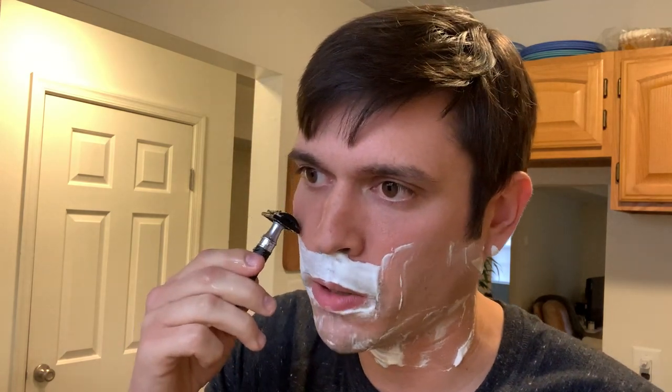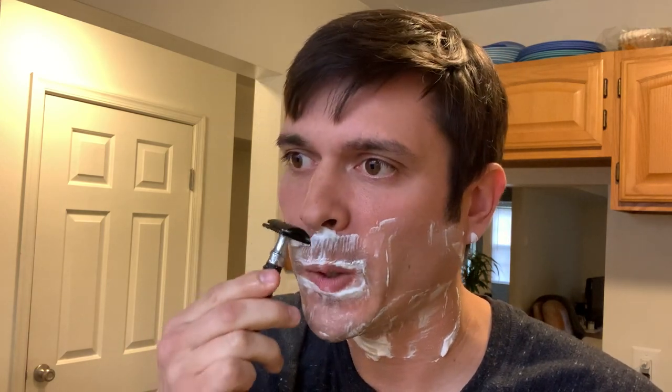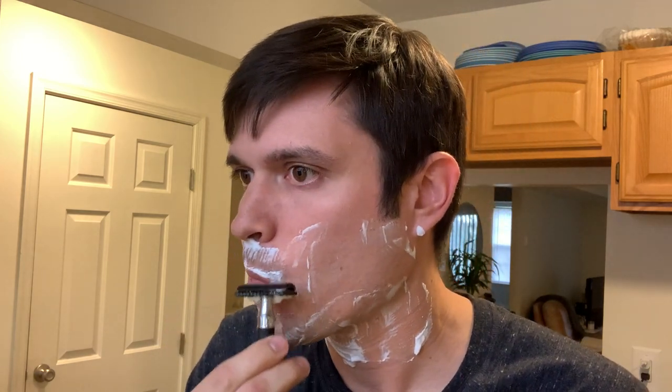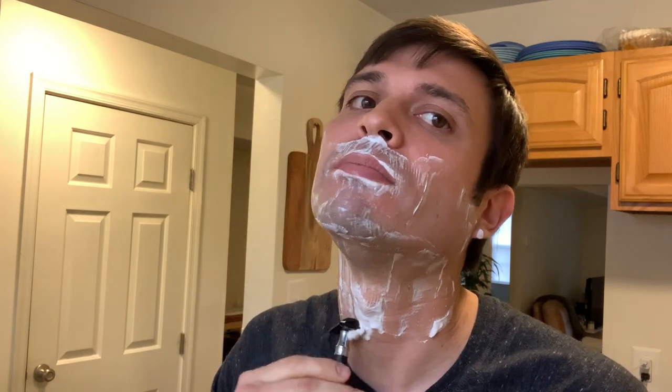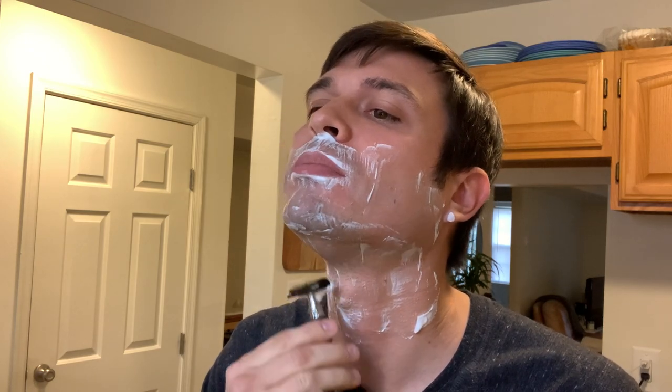These aggressive heads are definitely more up my alley now. I've got a lot of mild razors and I like them a lot because you don't really have to give too much thought when you're using them since there's a lot of protection. But now that I'm finding out that aggressive heads are more up my alley, I kind of wish I had more aggressive razors.